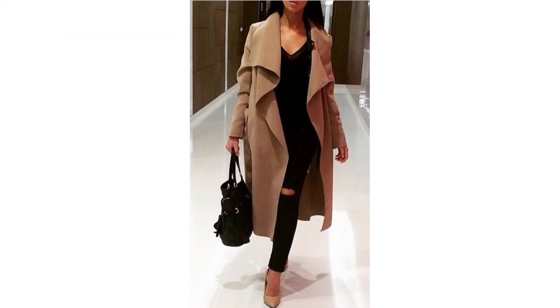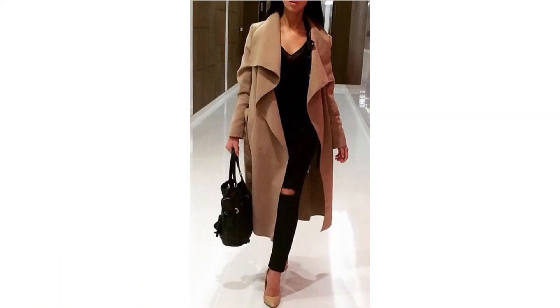So the first look I wanted to show you was this one. You may have seen this in my previous video — if not I'll leave a little link up there for you. The outfit's really simple: it's a pair of black jeans, nude heels, a camisole top, a camel coat, and a black bag.